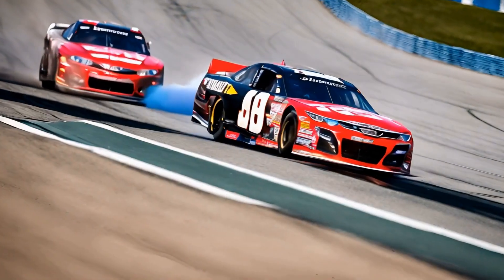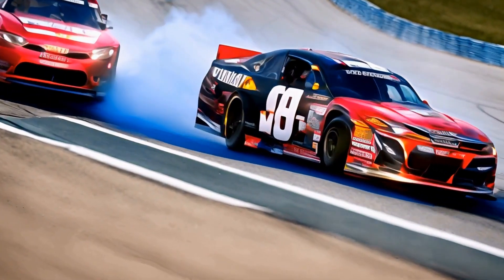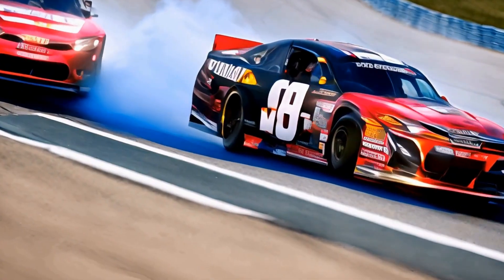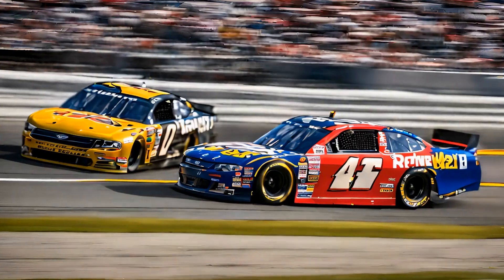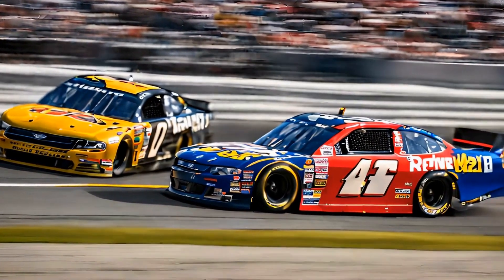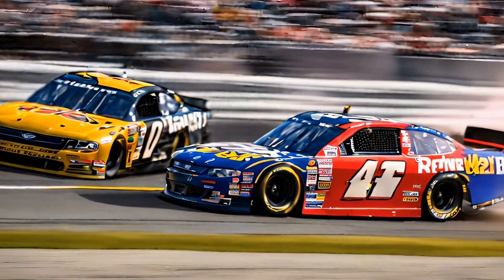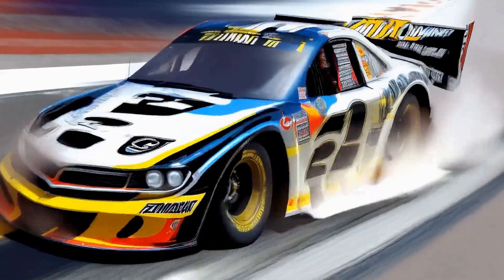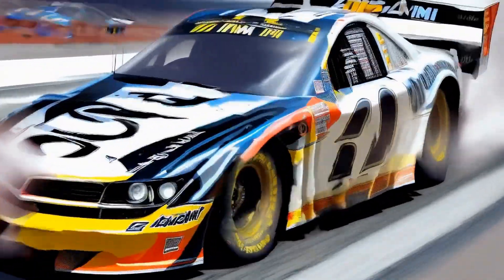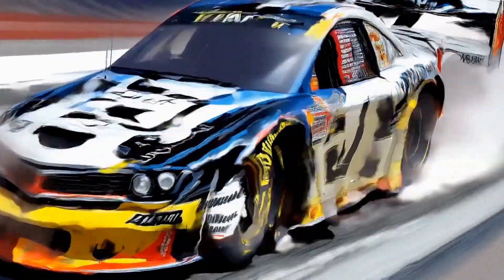In conclusion, Dale Earnhardt's trophy room is a place of reverence and tribute, a testament to the legacy of one of the greatest drivers in the history of NASCAR. As you walk through the room, you can't help but be inspired by the achievements of this remarkable man and the impact he had on the sport. Earnhardt's trophy room is a reminder of the power of perseverance, dedication, and passion, and serves as a fitting tribute to a true legend of the track.